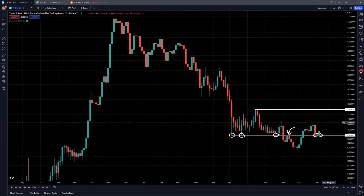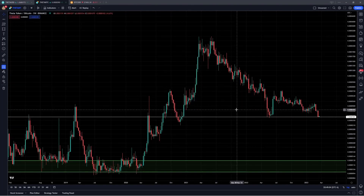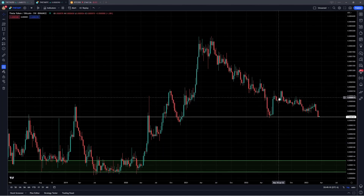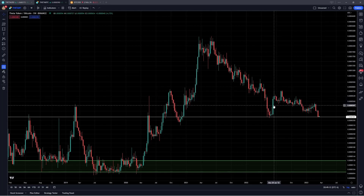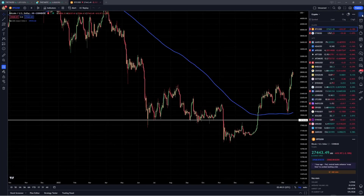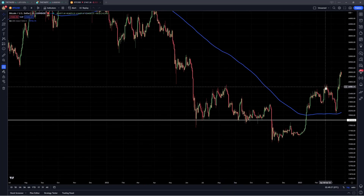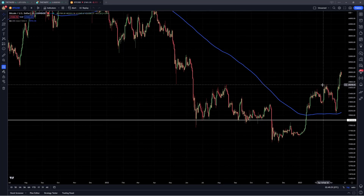Even though this weekly chart does look pretty bullish, I did want to talk about the Theta Bitcoin ratio, which is just going to be showing us how Theta token is performing with respect to Bitcoin. You can see that this is still in a pretty major downtrend, representing that Theta is underperforming Bitcoin, and Bitcoin itself has better returns. You can see that really clearly with Bitcoin basically breaking above the August highs, which were around $25k, and breaking back above the February highs, which were again around $25k.